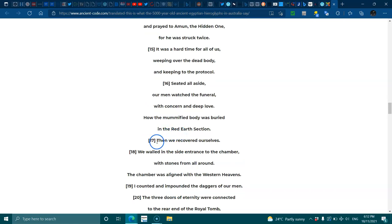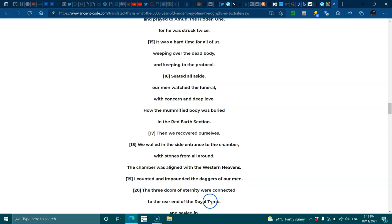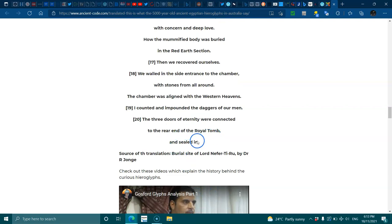Seventeen — 'Then we recovered ourselves.' Eighteen — 'We wailed in the side entrance to the chamber with stones from all around. The chamber was aligned with the western heavens.' Nineteen — 'I counted and impounded the daggers of our men.' Twenty — 'The three doors of eternity were connected to the rear end of the royal tomb and sealed.' The source of the translation is the burial site of Lord Nefer, by Dr. Argyle.